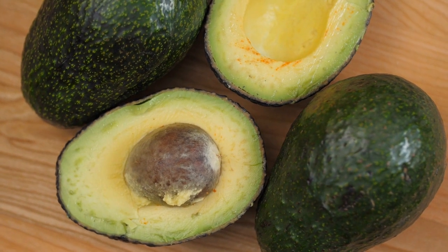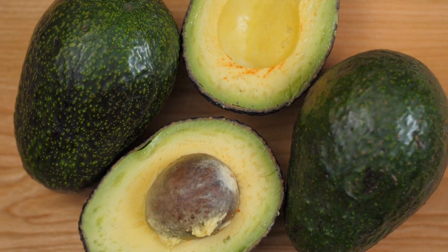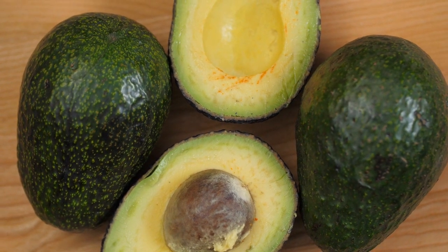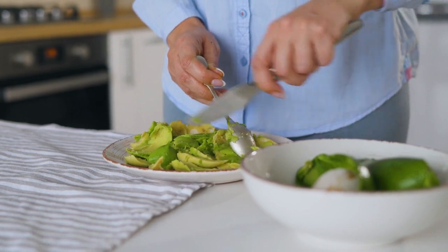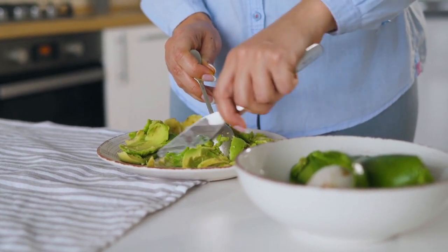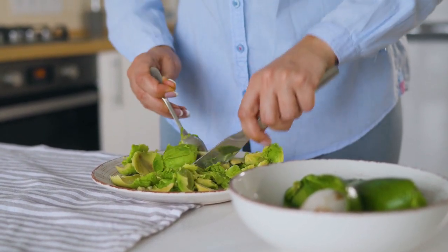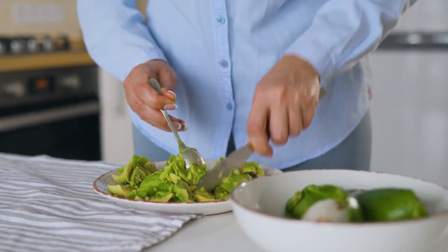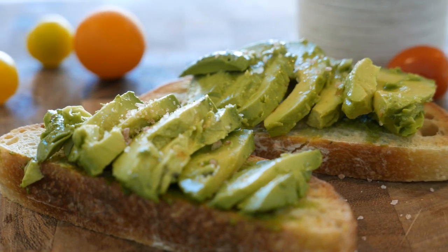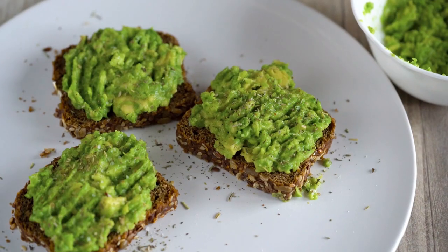Avocados are high in inflammation-fighting fatty acids that promote smooth, supple skin. They also contain a variety of essential nutrients that may prevent the negative effects of aging. The high content of vitamin A in avocados can help us shed dead skin cells, leaving us with gorgeous glowing skin. Their carotenoid content may also assist in blocking toxins and damage from the sun's rays and help protect against skin cancers. Throw some avocado into a salad or smoothie, or just eat it with a spoon.